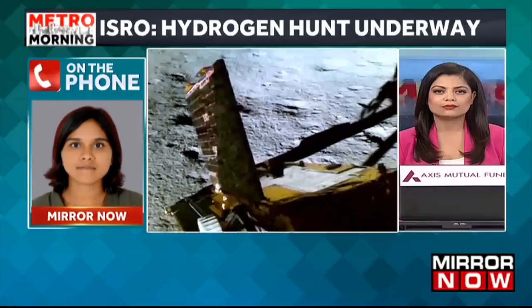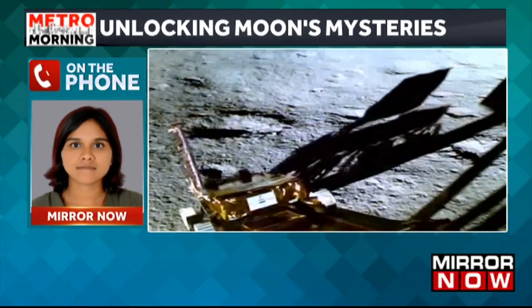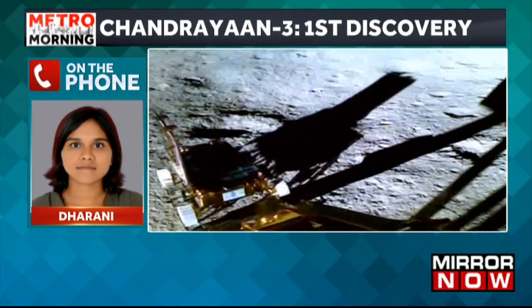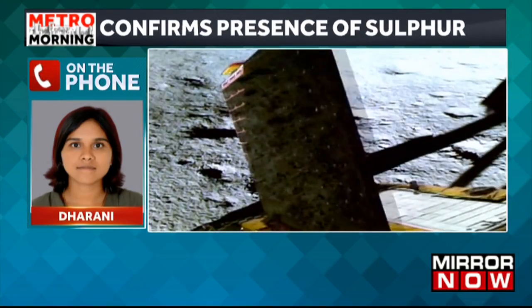Chandrayaan-1 discovered the presence of water molecules in 2009, and now Chandrayaan-3's rover has confirmed the presence of sulphur on the lunar surface. The laser-induced breakdown spectroscope on the Pragyan rover has confirmed the presence of sulphur on the lunar surface near the south pole.